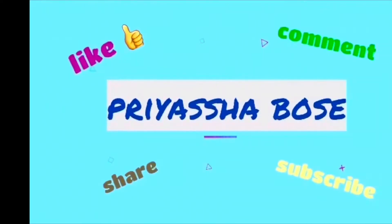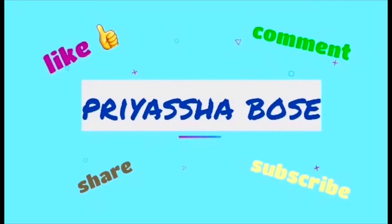Hey guys, welcome back to another fresh new vlog. I hope you guys are very good. Behind me you can see Gordon Ramsay's Bread Street Kitchen. We are going to try this today. This is a Michelin star restaurant. I am going to show you all the details as the vlog progresses.